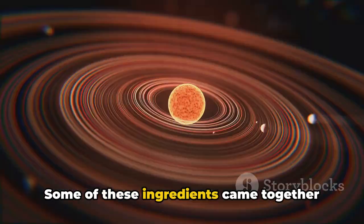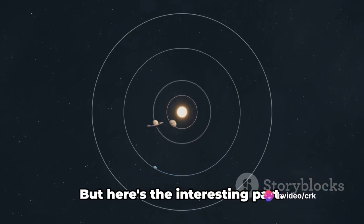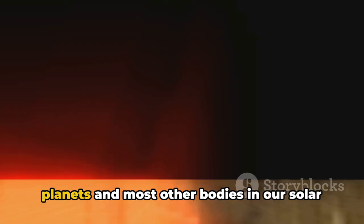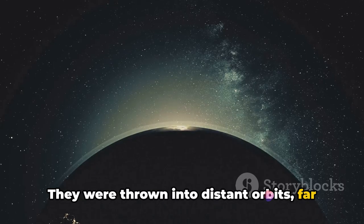Some of these ingredients came together to form the planets, while others formed smaller bodies like comets, asteroids, and the objects in the Oort Cloud. But here's the interesting part: the Oort Cloud objects, unlike the planets and most other bodies in our solar system, didn't stay put. They were thrown into distant orbits, far from the sun.